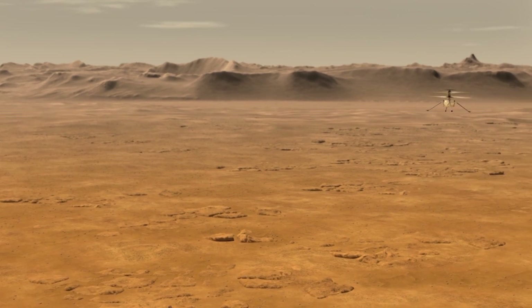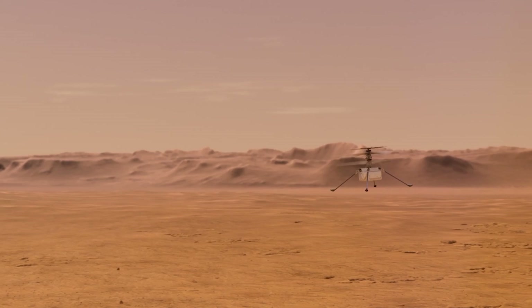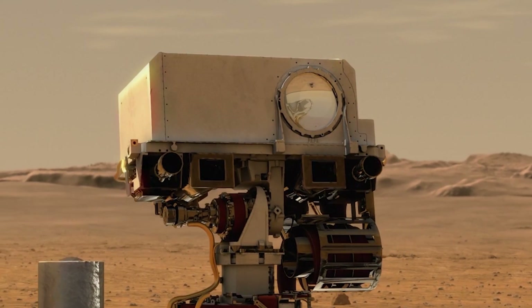Furthermore, Ingenuity possesses six lithium-ion batteries, is solar-powered, and can fly distances of up to 300 meters. The helicopter uses counter-rotating coaxial rotors and weighs only 1.8 kilograms.